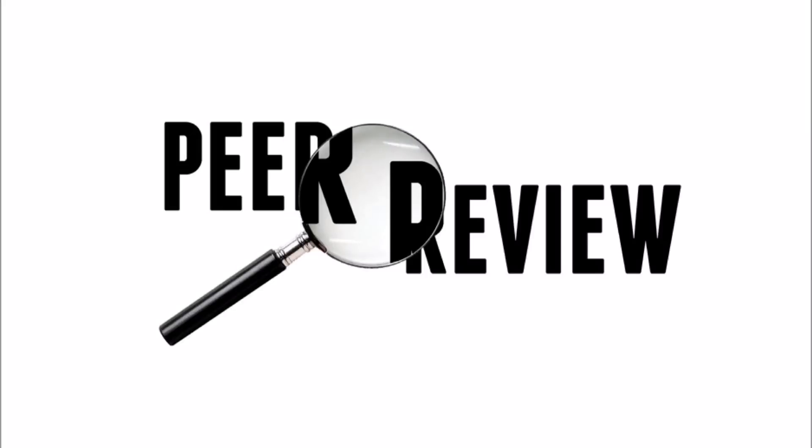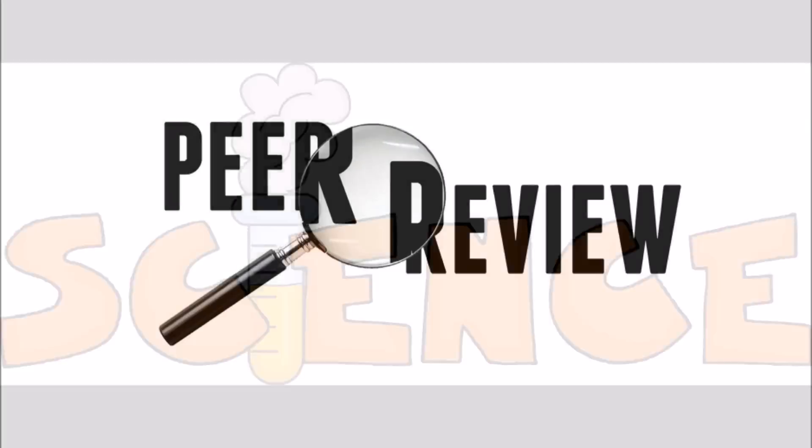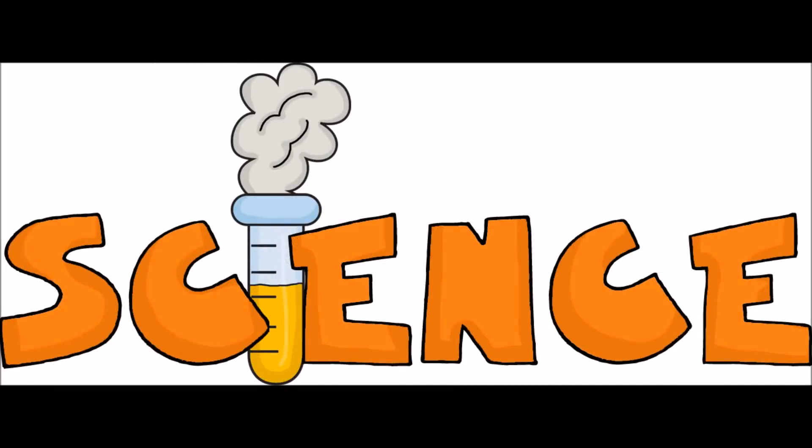Peer review. Most of us have heard of it before. It is the backbone of modern science. So what is peer review and how does it work? Hi, I'm R. Jay is away this week so I'll be flying solo when I go over exactly what the peer reviewing system is and how it works. So let's get to it.